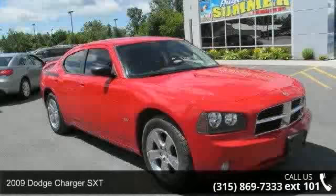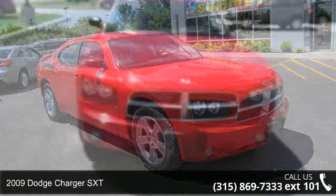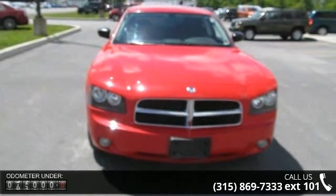Imagine yourself in this 2009 Dodge Charger SXT. If you are looking for an automobile with great features, look no further.